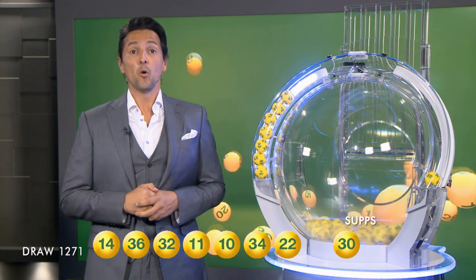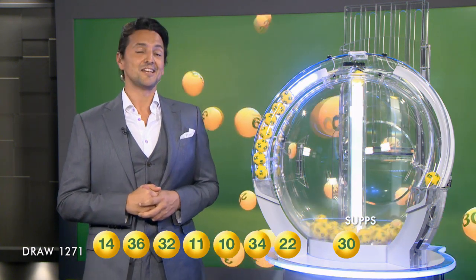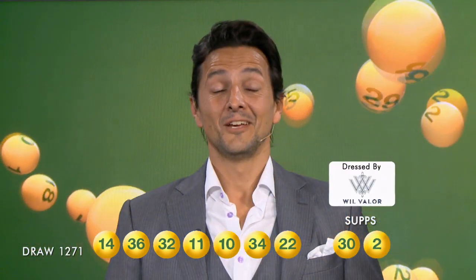And, ladies and gentlemen, our supplementary numbers for this evening's draw are 30, and the last one is ball 2. Well, I hope they were your winning numbers. Congratulations to all of our winners and good night.